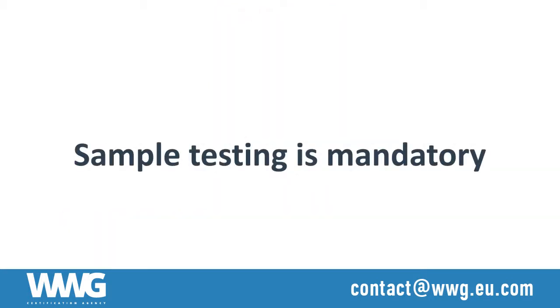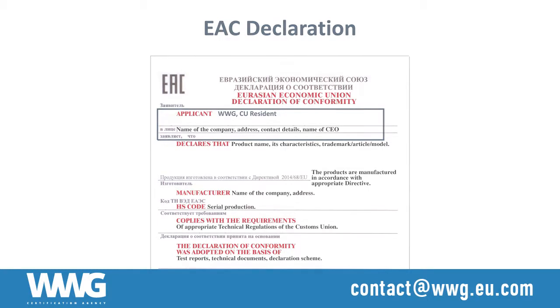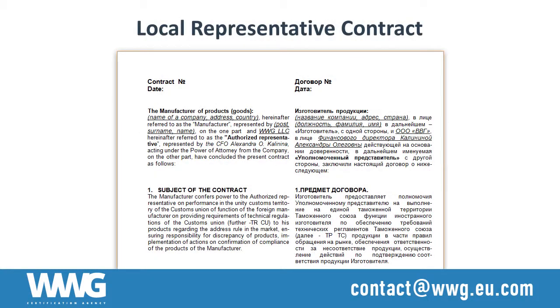Sample testing is mandatory. If necessary, we can assist with the delivery and customs clearance of the samples. EAC certificates and declarations require an applicant that is a legal entity registered in the territory of the customs union. WWG offers a local representative service to provide foreign producers with the necessary support.